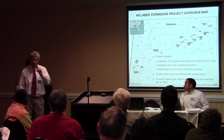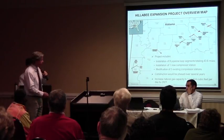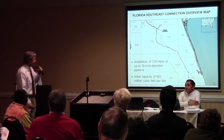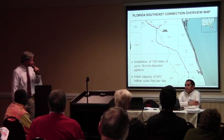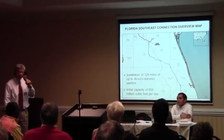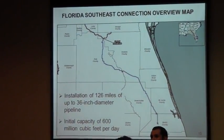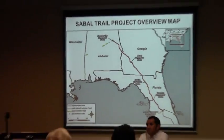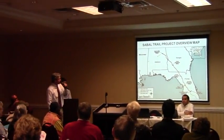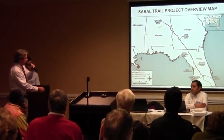These facilities would be phased over several years and would increase the natural gas capacity in the pipeline system by 1.1 billion cubic feet per day by 2021. The Florida Southeast Expansion Project is located in central Florida. It would involve the installation of approximately 126 miles of up to 36-inch diameter pipeline and have an initial capacity of approximately 600 million cubic feet per day. Those two projects are also going to be evaluated in the EIS, but we're primarily here for the Sable Trail project today.